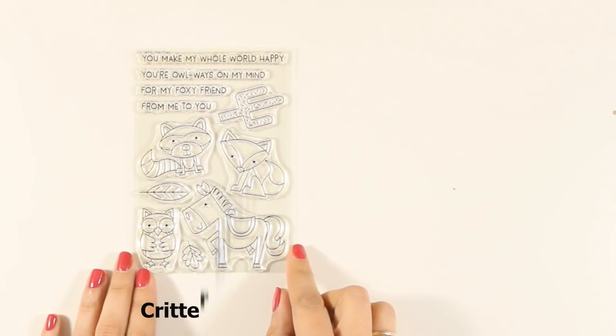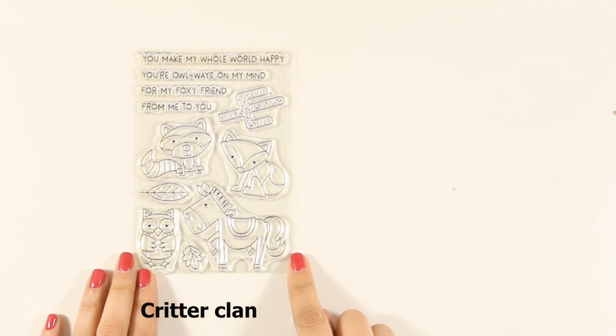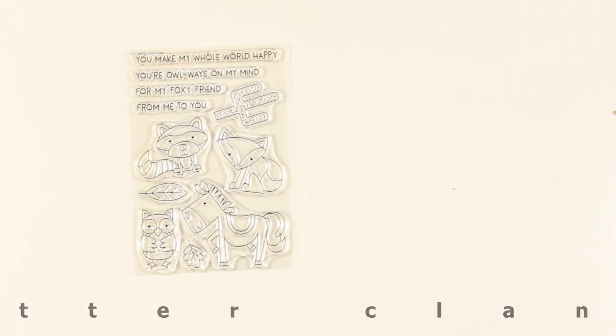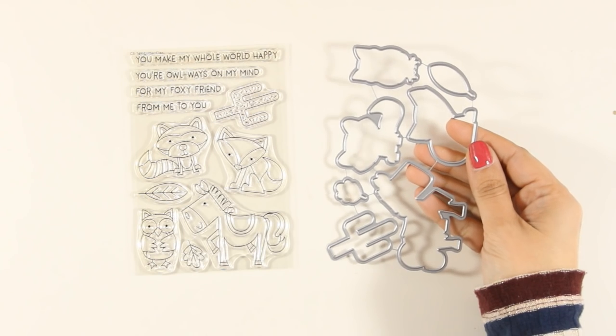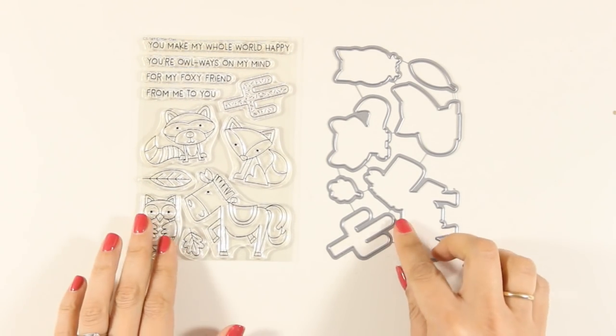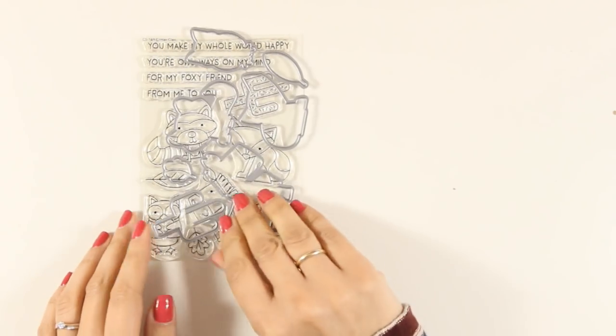Let's move on to the next stamp set that features animals again. This is called Critter Clan and it has 4 different animals including a horse and an adorable fox, and there are also matching dies. There are also great sentiments to complement your card such as 'You make my whole world happy' for my foxy friend, and many more.